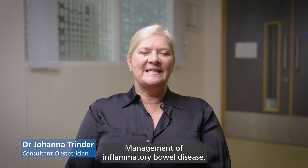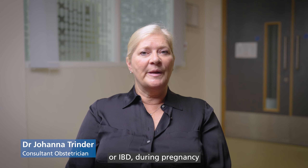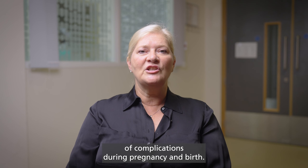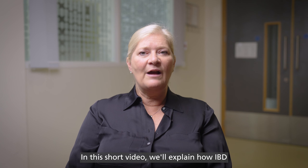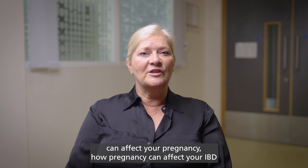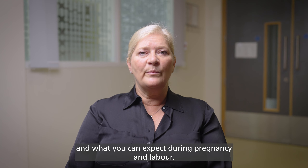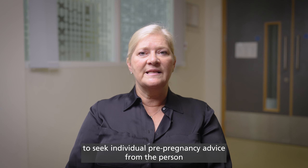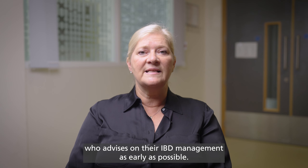Management of inflammatory bowel disease, or IBD, during pregnancy is crucial in order to reduce the chance of complications during pregnancy and birth. In this short video, we'll explain how IBD can affect your pregnancy, how pregnancy can affect your IBD, and what you can expect during pregnancy and labour. The information in this video is general, but all women with IBD are advised to seek individual pre-pregnancy advice from the person who advises on their IBD management as early as possible.